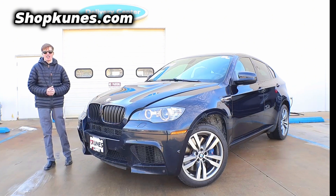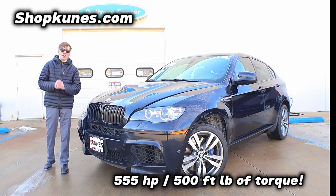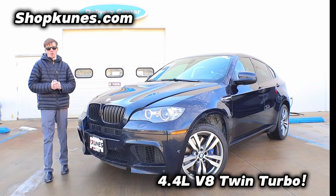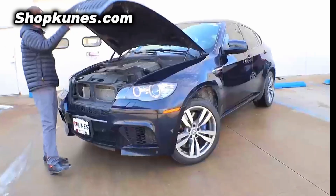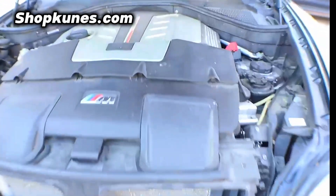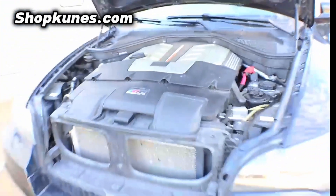This baby is super bad. It has 555 horsepower, 500 foot-pounds of torque, with a twin turbo 4.4 liter V8 under the hood. Come take a look. That is just fantastic German engineering right there.